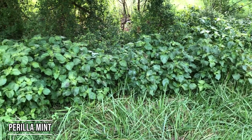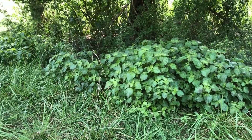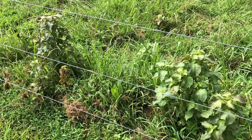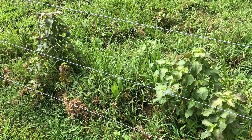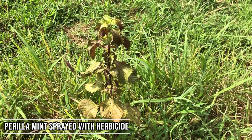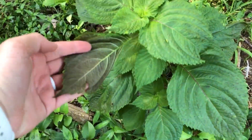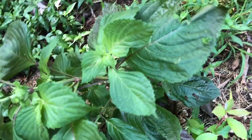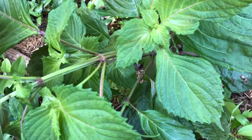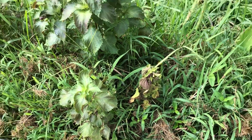Perilla mint is one that's kind of come onto our radar the past couple of years. It is a very toxic weed, and it's more toxic in the fall than in the spring and summer — when it goes to seed it becomes more toxic. You'll find it mainly in partial to full shade, along the edges of the pasture into the woods, though I have seen it in the middle of a pasture too. It has a square stem with kind of a purplish tint to it, and it's definitely one you want to get control over because it is toxic.